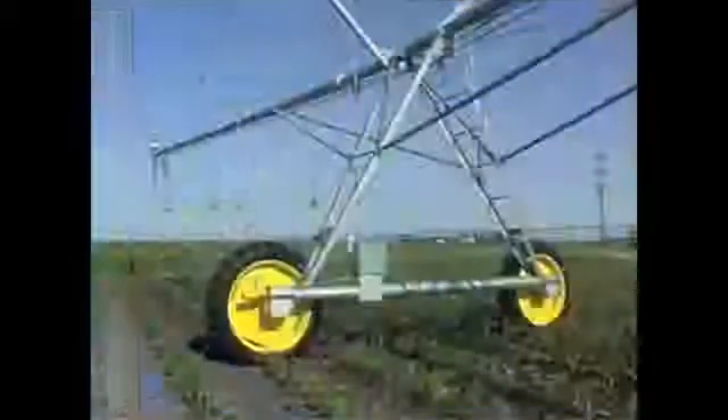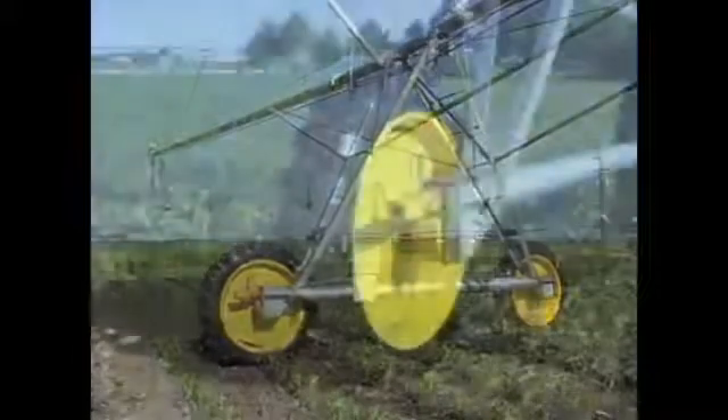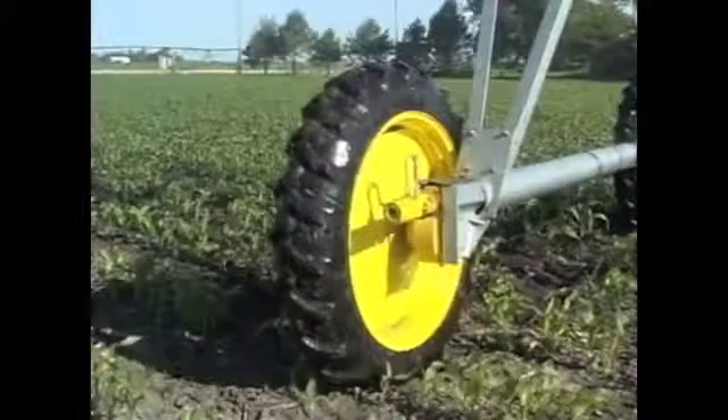Again, simple is definitely better. All T&L tower systems are powered by hydraulic motors, specifically designed for heavy-duty, high-torque applications and provide the maximum in power available today.